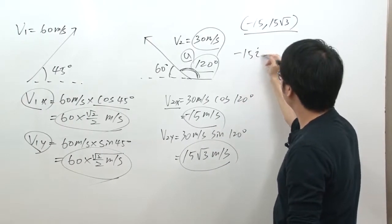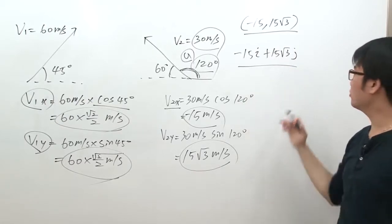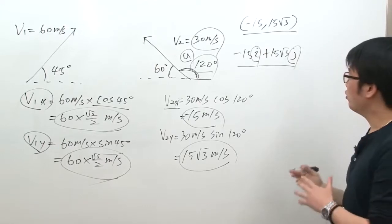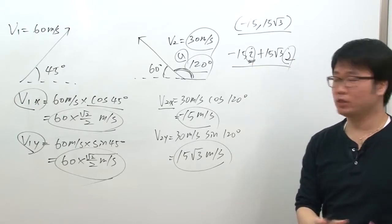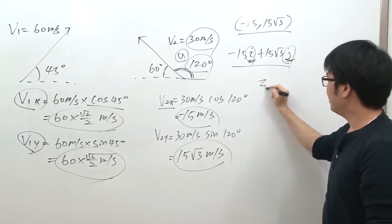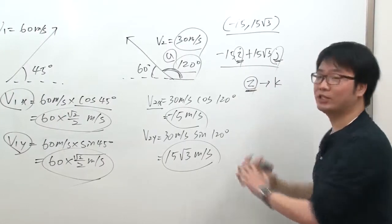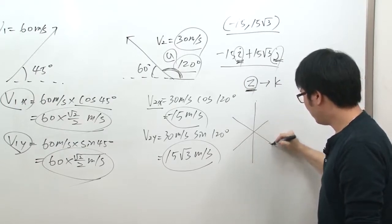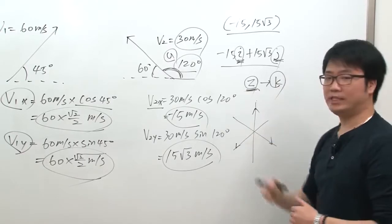Writing it in component vector form, you can note the x and y values in a coordinate system, or you can write: negative 15i plus 15 root 3 j. The i and j don't represent imaginary numbers — they represent directional components. i means going in the positive x direction; j means going in the positive y direction. There's also a k component for the z direction, which is used when talking about a 3D graph.